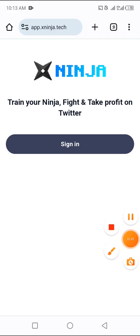Once you click the link in the description, you'll be brought to this page. It says: 'Train your ninja, fight, and take profit on Twitter.' The next thing to do is click on Sign In. Once you click Sign In, you'll be asked to connect your Twitter account — it will automatically pop up for you to connect. Just click to connect your Twitter account, then click Authorize.